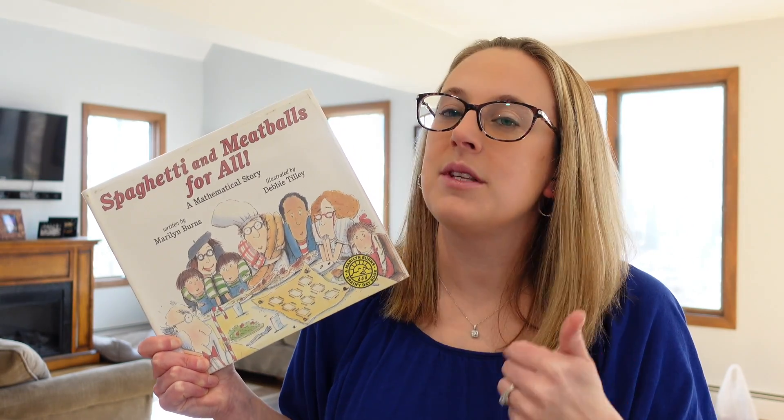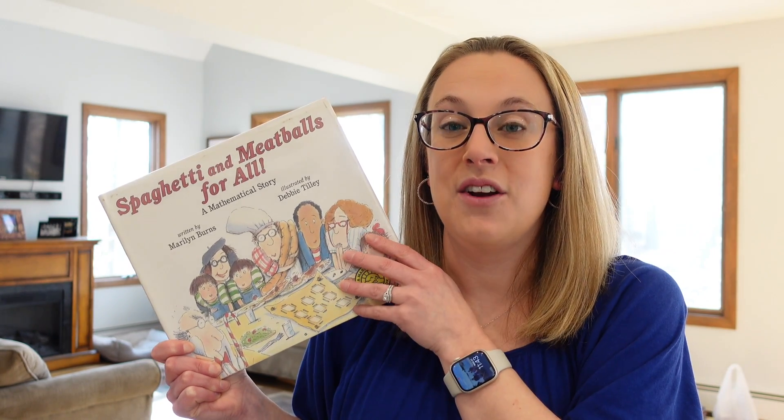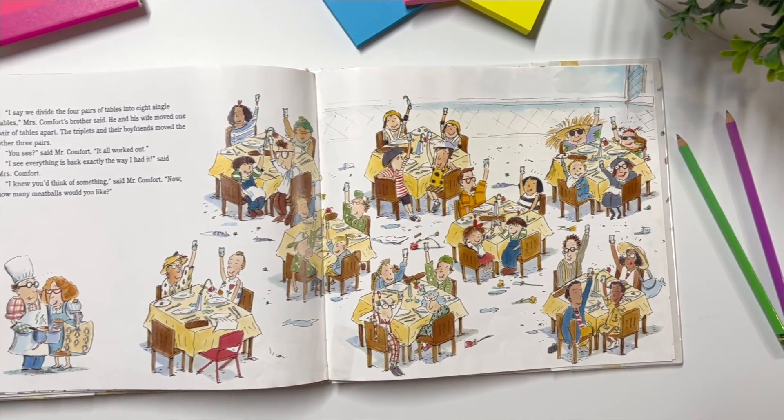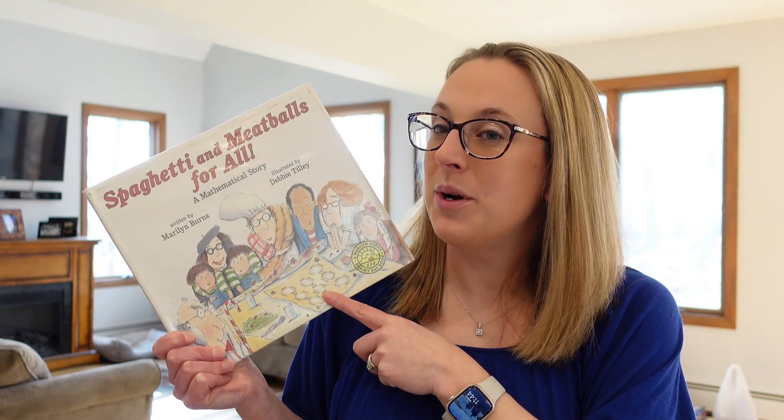Another book I have about math is one that might be better for upper elementary. It's called Spaghetti and Meatballs for All, and it's an introduction to perimeter. I love how this one, along with the others I've shared, gives real-life scenarios for how students are going to use this math concept — because a lot of times students think they'll only use math in school. In this story, Mrs. Comfort has come up with an economical way to seat her 32 guests, but as guests enter, they keep mixing up her seating arrangement, which changes how many people can be seated. Your students will really enjoy working with the different possibilities of perimeter in Spaghetti and Meatballs for All.